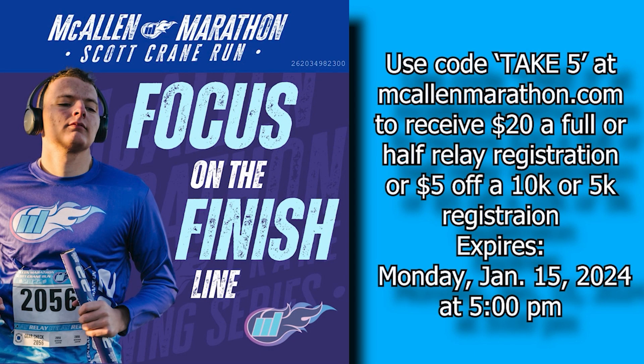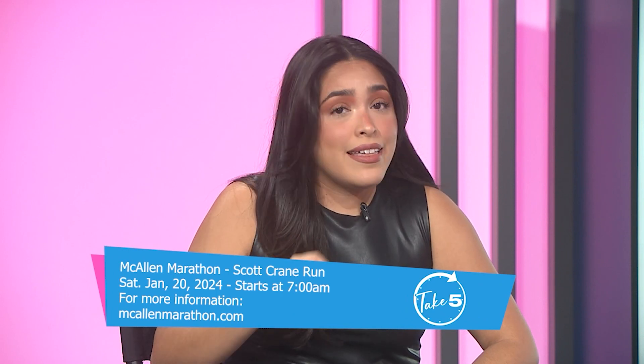A special offer is available for all Take 5 viewers who want to participate and get their New Year's resolution started. You'll receive $20 off a full, half, or relay registration, or $5 off a 5K or 10K registration, by going to McAllenMarathon.com and typing in the code TAKE5. Use that discount code — you have until 5 p.m. on Monday. We will see you on January 20th at the McAllen Marathon.